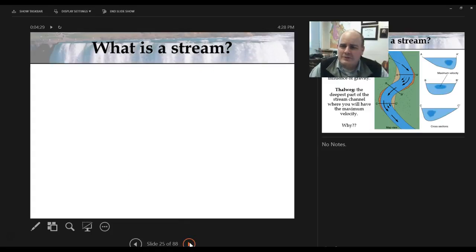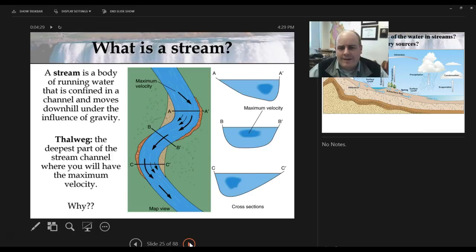Now we need to define something: what is a stream? When people say stream, they often think of a small little creek or small flowing body of water. But the scientific term is actually more than that. For example, the Mississippi River is a type of stream. The Lumbee River is a type of stream. Black Creek, just to the northwest of here, is still a stream in the scientific term. A stream is a body of running water that is confined to a channel and moves downhill under the influence of gravity.